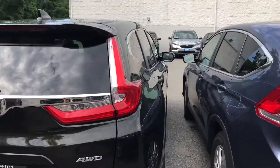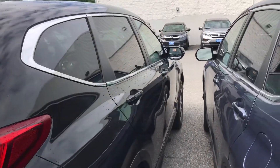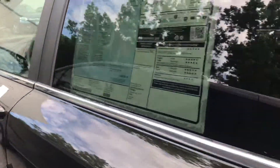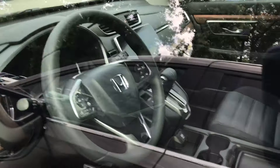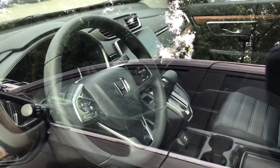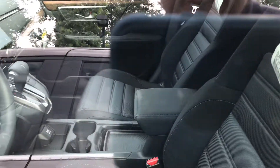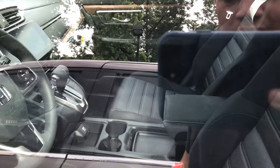With the new look, you get better quality fabric interior on the EX. You also get a touchscreen display that supports Apple CarPlay and Android Auto — basically you plug in your phone and mirror your apps onto the touchscreen, so you have navigation without paying for navigation.